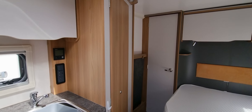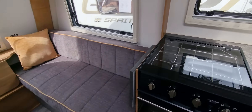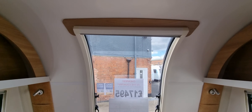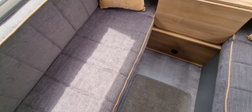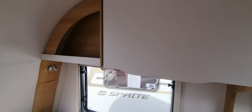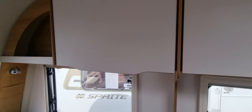Going into the caravan, this is the French bed to the back and dynet conversion to the front. Nice and light with a full front window on this one. All fabrics are in excellent condition and there's lots of storage.